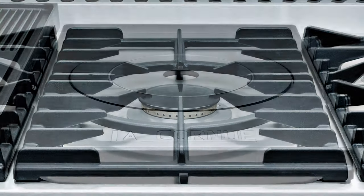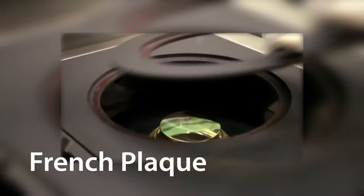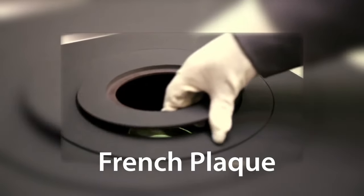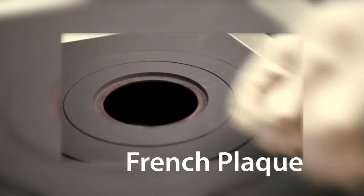You can choose to switch out the central burner for a French plaque, which produces indirect rather than direct heat. The plaque has variable heat zones and can come in handy when you want to cook at a very precise temperature.